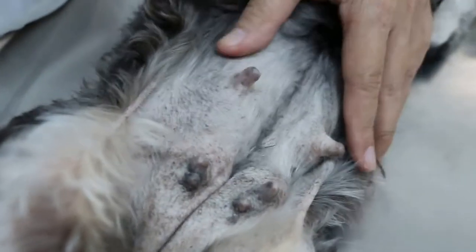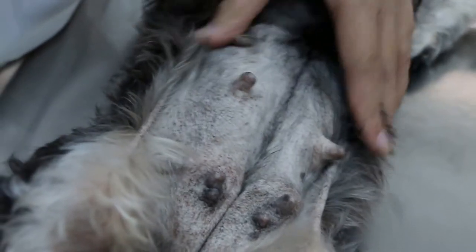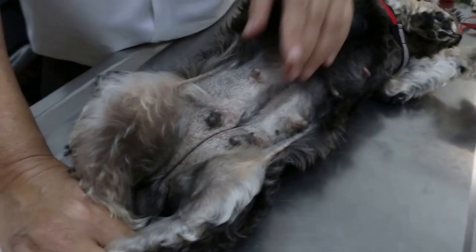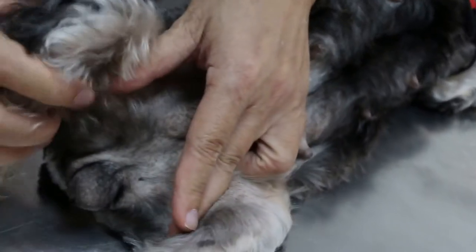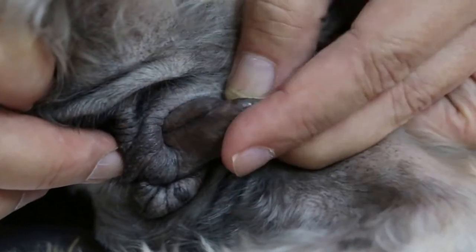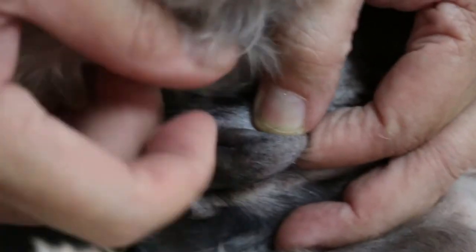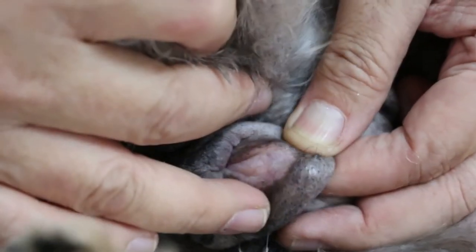Now the important thing for an older female dog that is not spayed — the most important thing for the vet to check is pyometra. Pyometra means discharging pus from the uterus. Sometimes the owner doesn't know because the dog keeps on licking off the discharge. But from here we can see this vulva is swollen, which shows that this dog has been trying to clean herself so hard that the vulva is swollen.